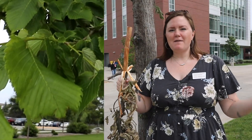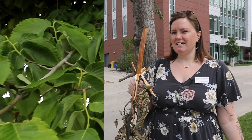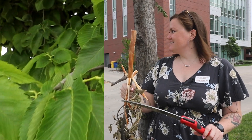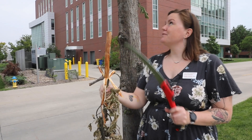Hi, I'm Chelsea Harbach, I'm the plant disease diagnostician at the Iowa State University Plant and Insect Diagnostic Clinic, and I wanted to show you something cool that I've gotten to see over the last couple weeks of spring on this Princeton Elm.